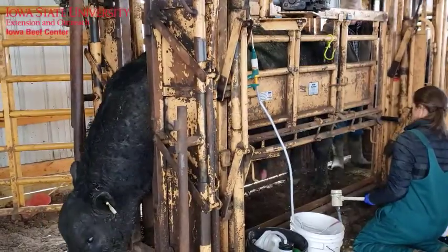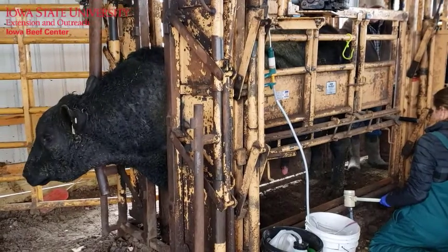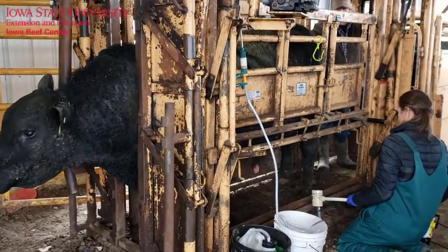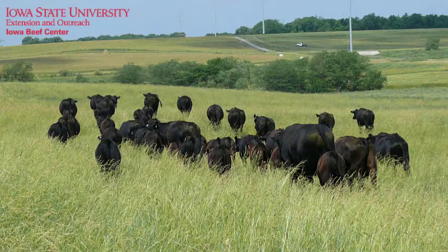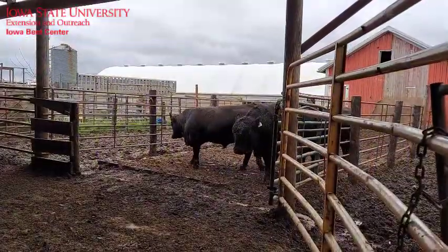Breeding soundness exams are one tool to prevent reproductive disasters and should be conducted on all breeding bulls at least 30 to 45 days, and preferably 60 days, prior to the start of the breeding season.